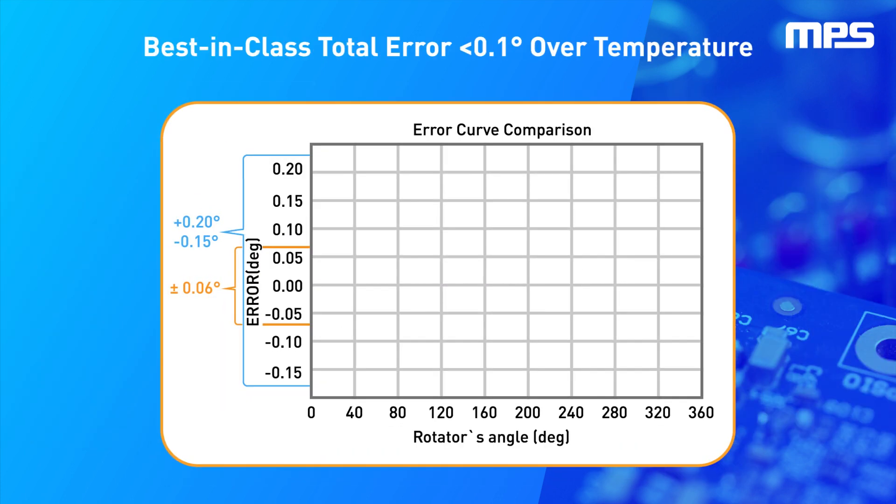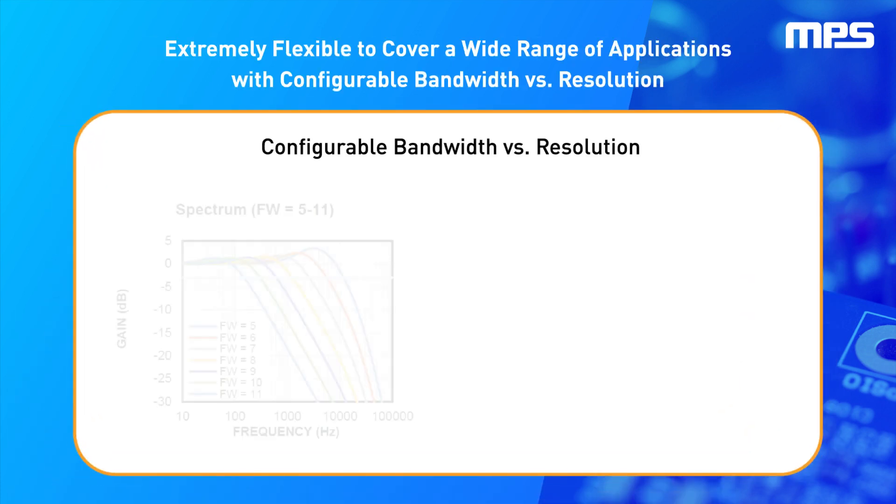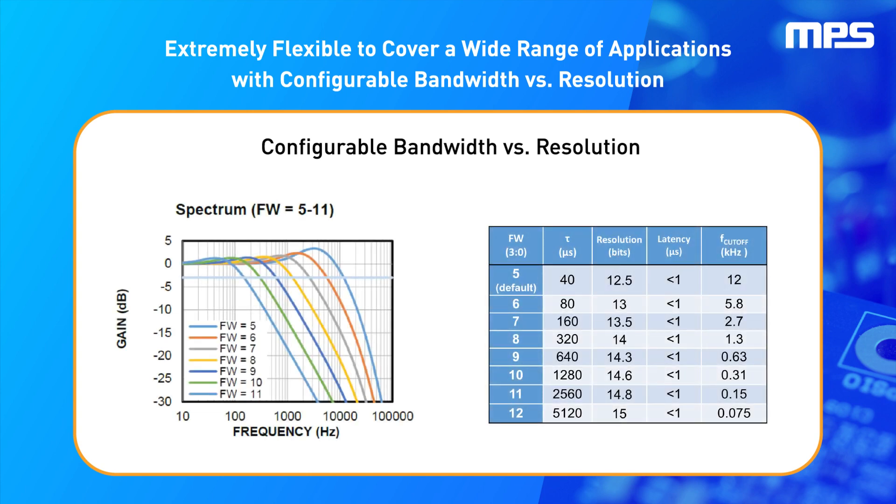This high-precision, high-bandwidth magnetic position sensor achieves performance that rivals optical encoders with an ultra-low error smaller than 0.1 degrees after user calibration. On the sensor's front end, the magnetic field is detected using a tunnel magnetoresistance, or TMR, bridge that reaches a new level of sensitivity and low noise. The MA600 achieves 15 bits of resolution at a 75 Hz bandwidth, or 12.5 bits at a 12 kHz bandwidth, which effectively supports fast loop control.